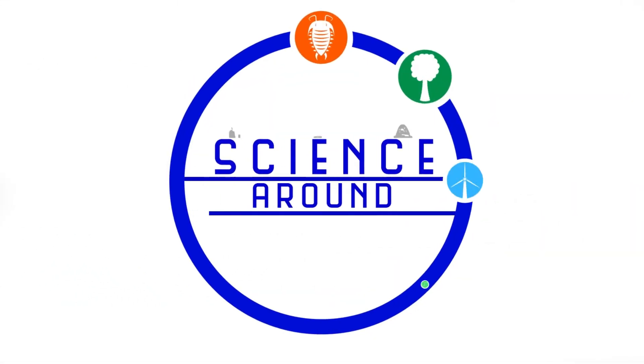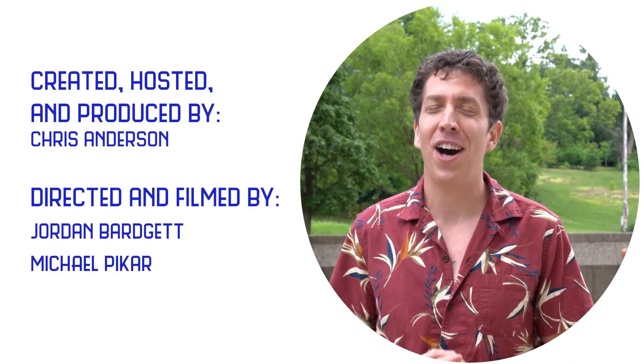Thank you for watching. We'll see you next time on Science Round.